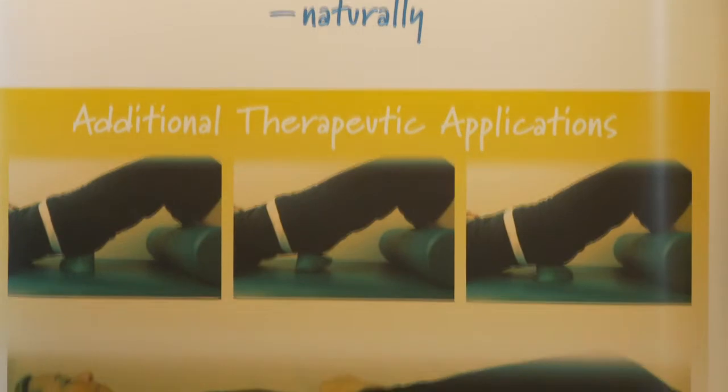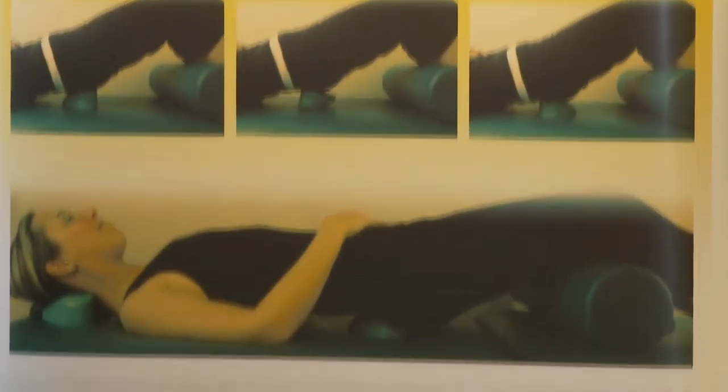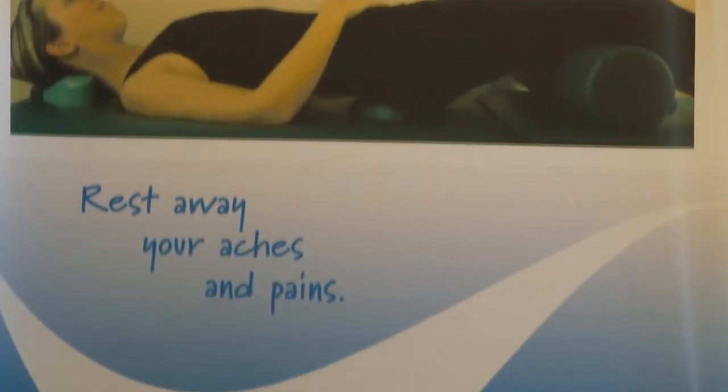Take a look at the How to Use videos located on the Cranial Cradle home page. Each application gives a step-by-step demonstration. You'll find the Cranial Cradle is an easy to use home therapy system that relieves your stress, tension and pain so you can thoroughly relax. Experience the Cranial Cradle for yourself and start feeling better today.